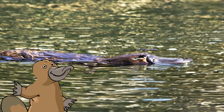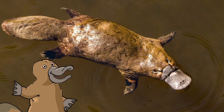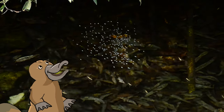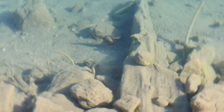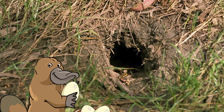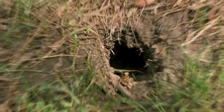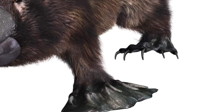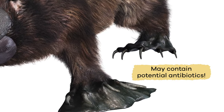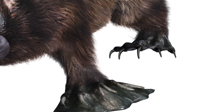The platypus is important to the environment in several ways. First, it is a carnivore and helps keep the population of the insects and shellfish it dines on in check. Second, it is one of the last remaining egg-laying mammals left on the planet. Finally, scientists believe the venom in the ankles of the male platypus may contain potential antibiotics, or medicines that fight disease.